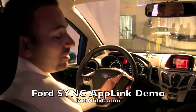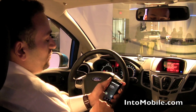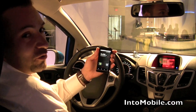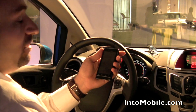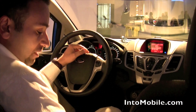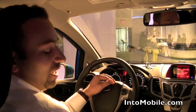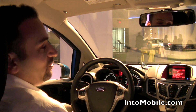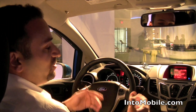Today we're demoing Pandora in a Ford Fiesta with AppLink. We've got a Motorola Droid that's connected and paired to Sync with Pandora running on the device itself. Once you're in the car you can put the phone down — Sync will remotely start Pandora on the device and you can have a completely hands-free experience of Pandora through Sync.